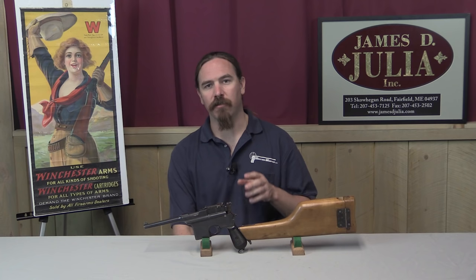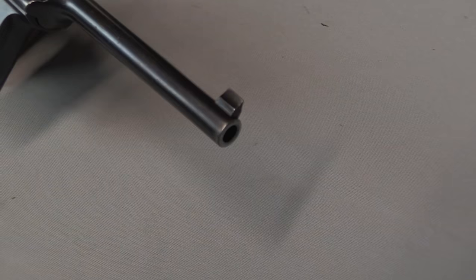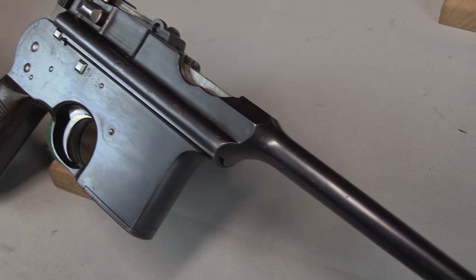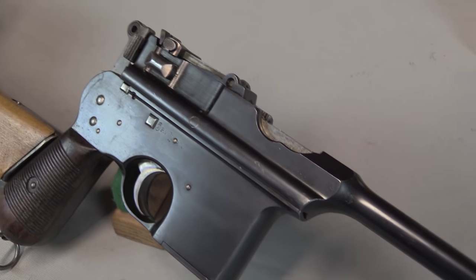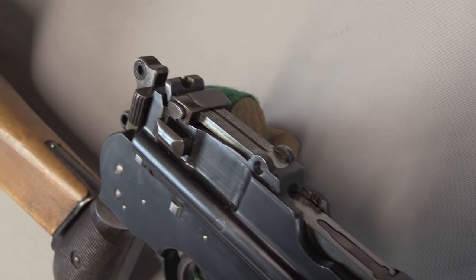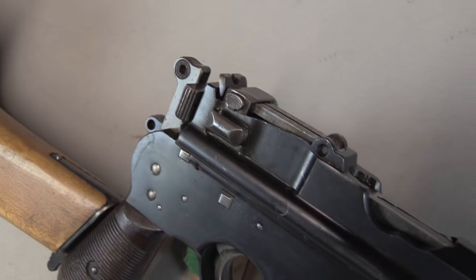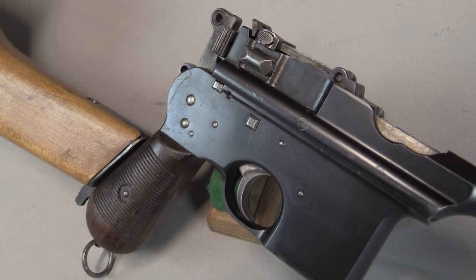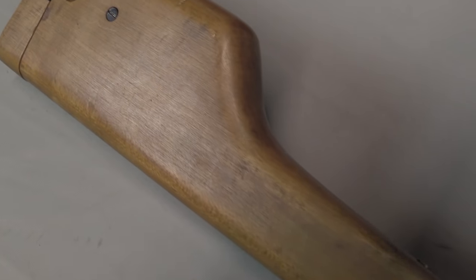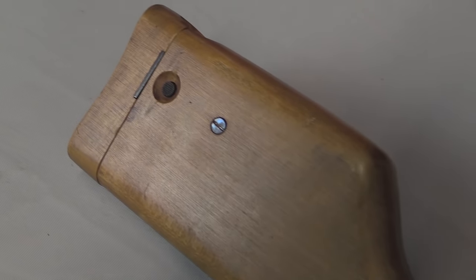They manufactured a number of different versions of this pistol. This is the Model 900, which is semi-automatic, has a 10-round magazine and a shoulder stock attachment — pretty basic, very much like the Broomhandle Mauser. They would go on to introduce, by the 1930s, the Models 901 and 902, which added more firepower with selector switches capable of full-auto fire. The 901 was this pistol with a full-auto selector switch.